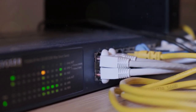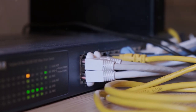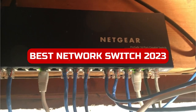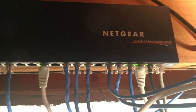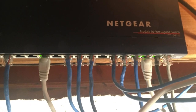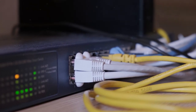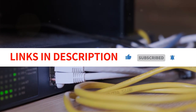Welcome back, tech enthusiasts! It's 2023, and we're here to bring you the ultimate roundup of the best network switches for your home or office setup. With the ever-increasing demand for reliable and high-speed networking, we've researched and tested the latest models to bring you our top picks. From blazing fast speeds to cutting-edge features, let's dive in and find out which network switch will take your networking game to the next level.